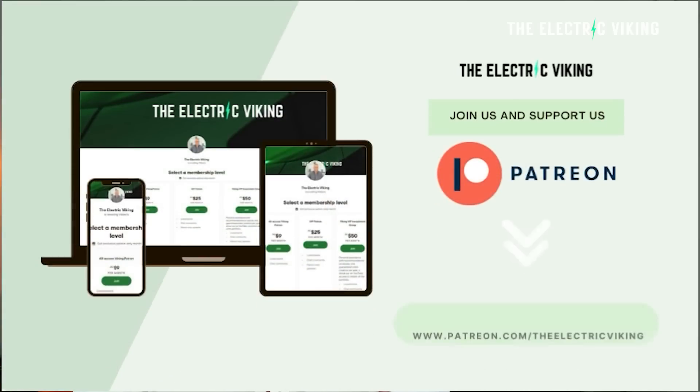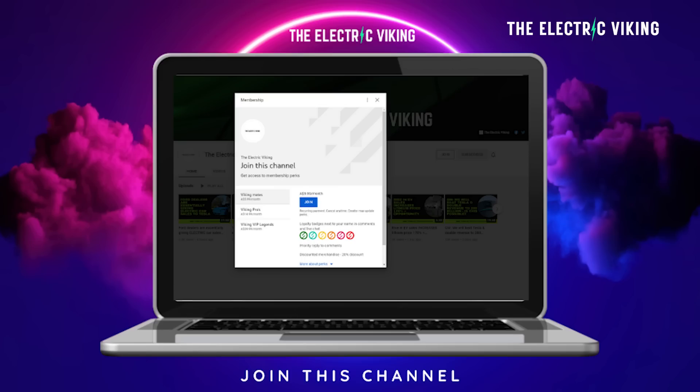Hello, my friends. Welcome to the channel. Great to have you with us. I'm Sam Evans. You're watching The Electric Viking. I want to say a big thank you to our Patreon supporters and YouTube members for supporting the channel. If you'd like to join us as a YouTube member, I'll put a link in the description below.